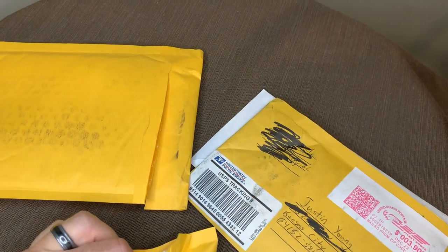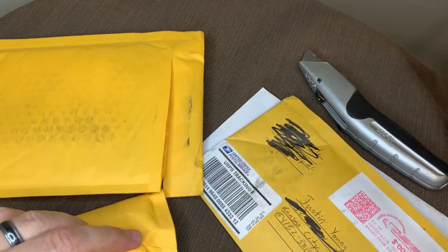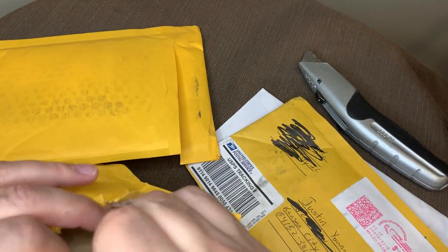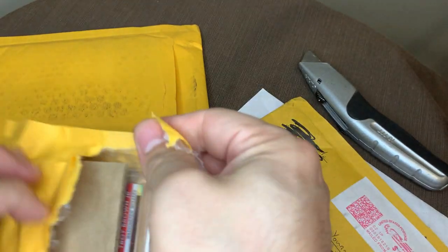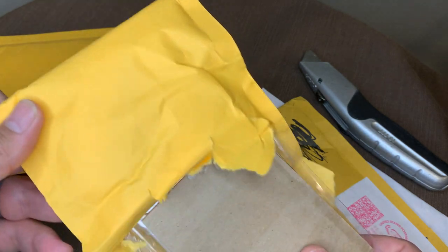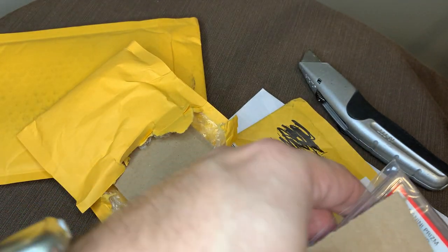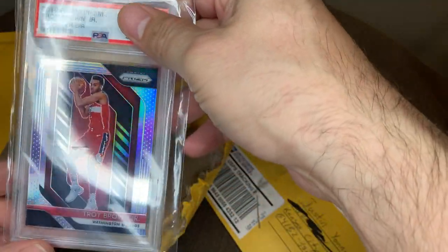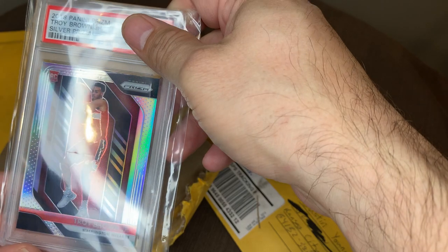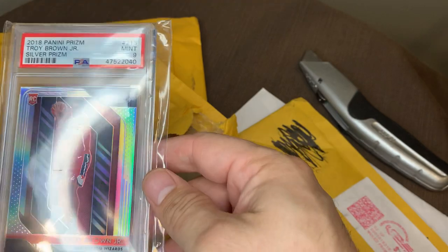The one that worries me is actually that little bitty envelope. Oh yeah, I remember this one now. This was an investment card that I'm trying to pick up. It is a Troy Brown Jr. Panini Prism, Silver Prism, and it's a 9.